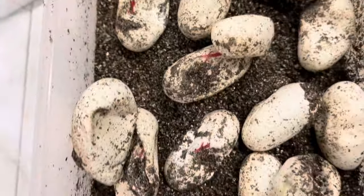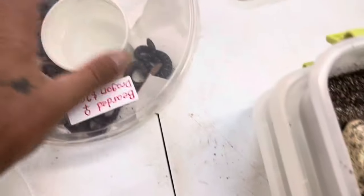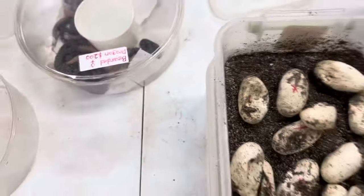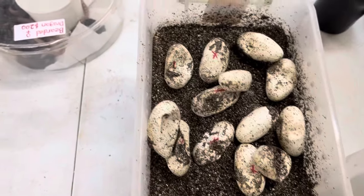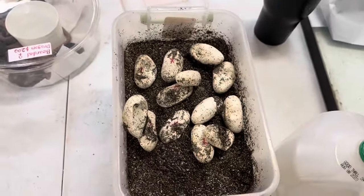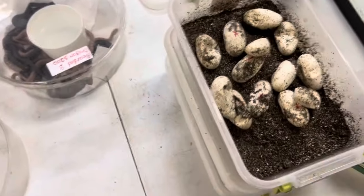And we just hatched — we incubated these in regular old vermiculite. I'm going to put the top on here, and we'll get these guys sexed and we'll get them put away. 100% hatch rate from the first clutch of the year.